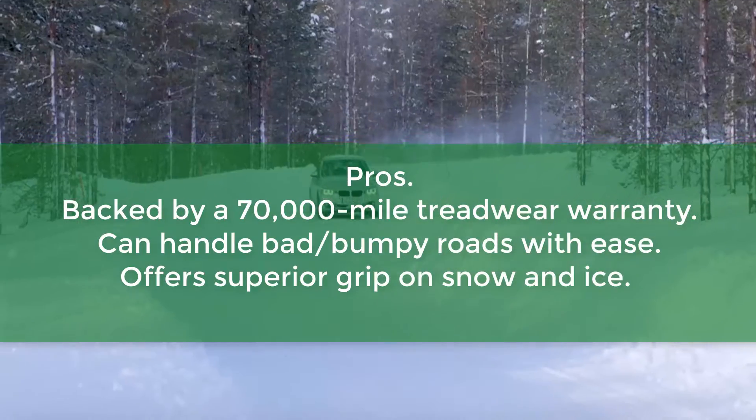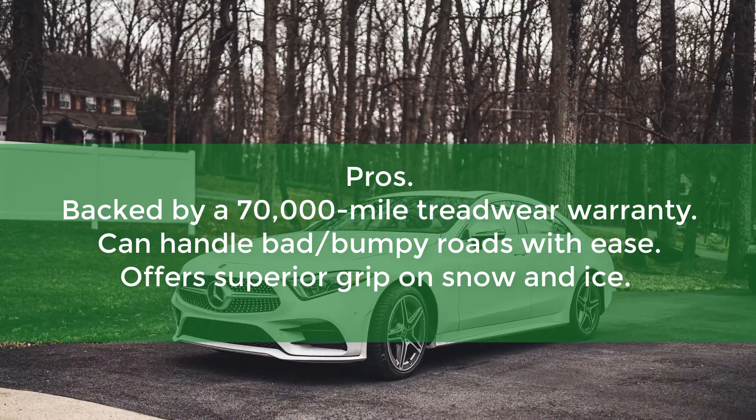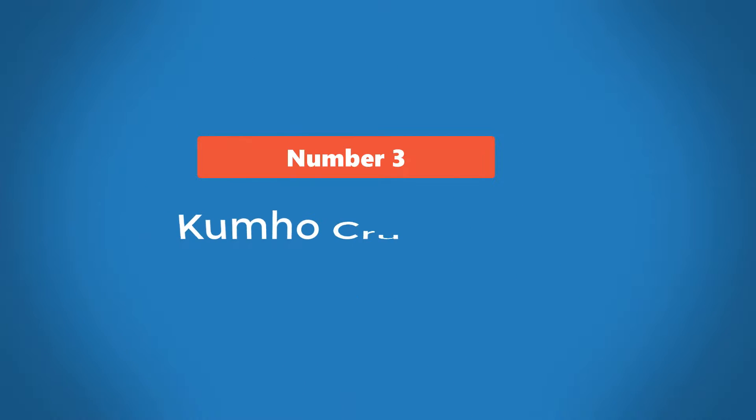Pros: backed by a 70,000-mile treadwear warranty, can handle bad bumpy roads with ease, offers superior grip on snow and ice. Cons: asking price may blow a hole in your pocket.